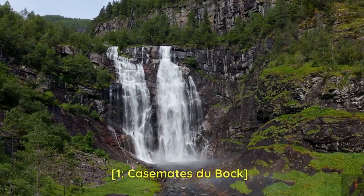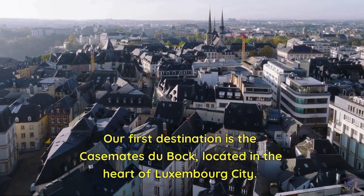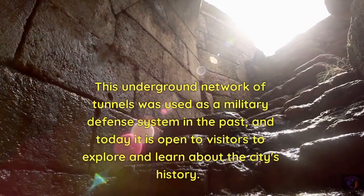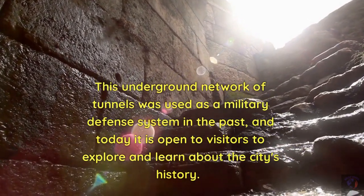1. Casemates du Boch. Our first destination is the Casemates du Boch, located in the heart of Luxembourg City. This underground network of tunnels was used as a military defense system in the past, and today it is open to visitors to explore and learn about the city's history.